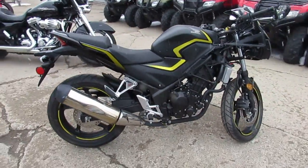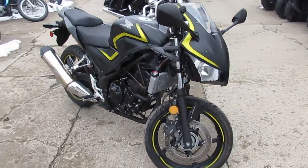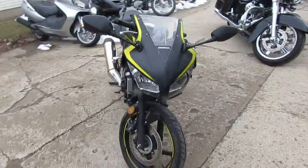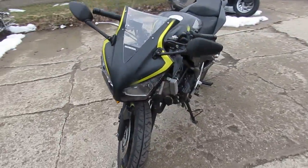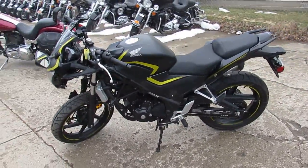Blue Book is $3,600. Easy project bike at $2,200 — you guys can save $1,400 on this thing. Visit our website at ApprovalPowerSports.com. Guaranteed financing, over 500 used bikes in stock.